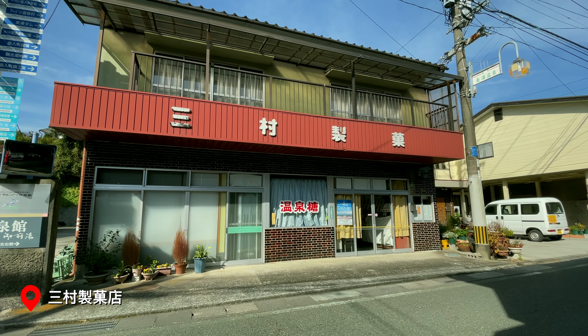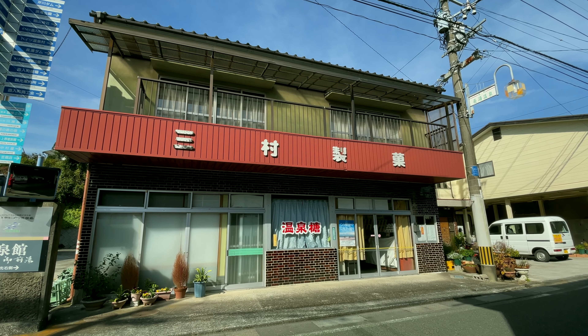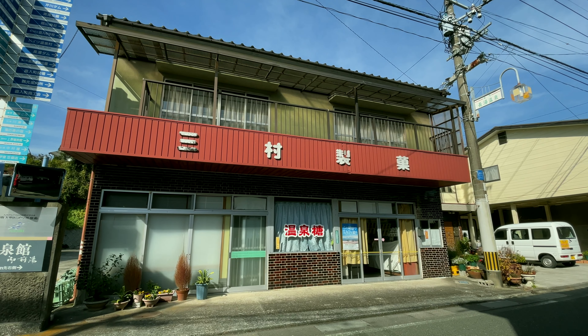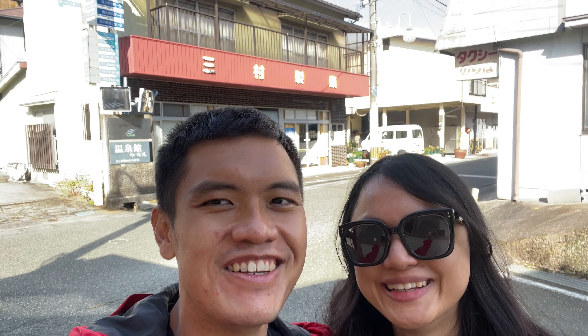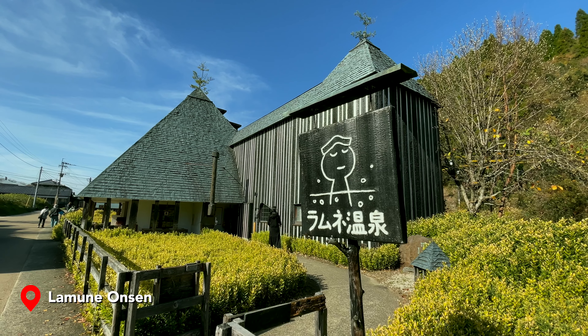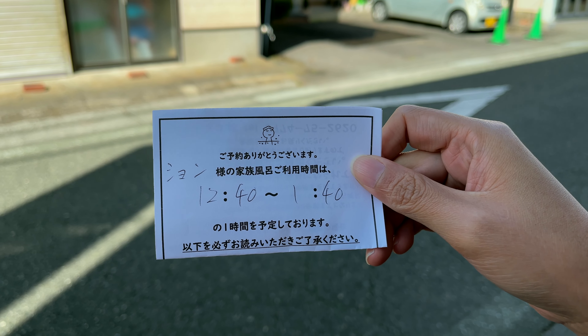Our second attraction is this store behind us which sells onsen sweets. It's a 95-year-old shop. The smallest pack is 300 yen. Since we had quite a lot of sweets yesterday and this morning, we didn't want more. Once we arrived in town, we went to the Lamune Onsen where we booked a private room — the next available slot was at 12:40pm, so we had about one and a half hours to tour the town.